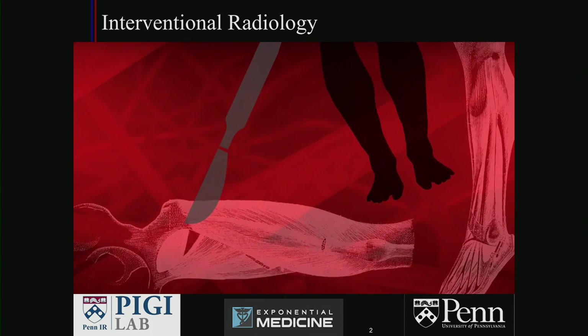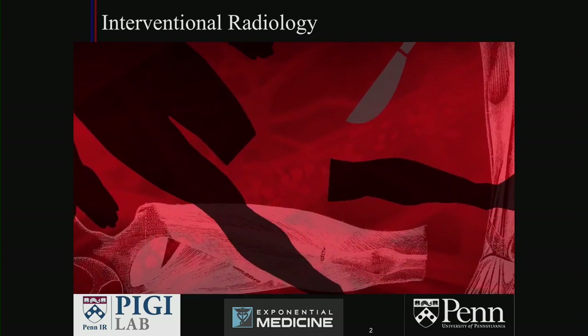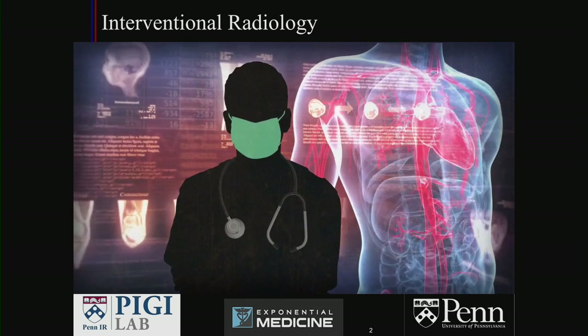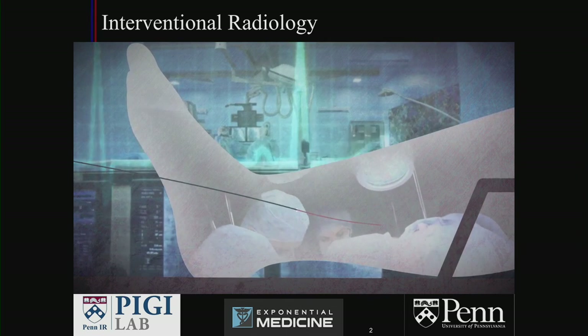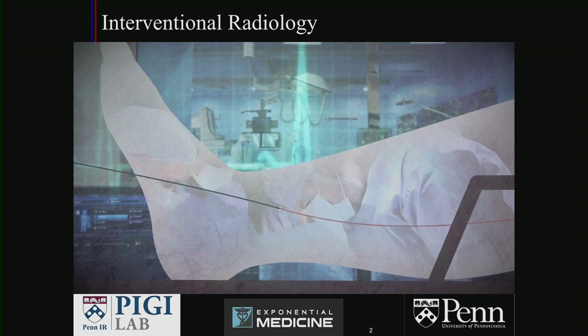Just over 50 years ago, surgery was the only option for many serious medical problems. Thanks to some innovative doctors and their stealth approach, we now have the tools and technology to treat these problems using a wire inserted through a tiny pinhole in the skin. No surgery. No stitches. No scars. This is an inside job.